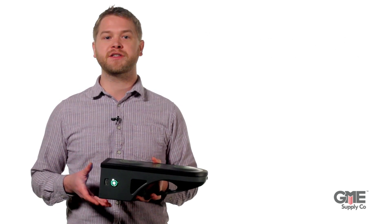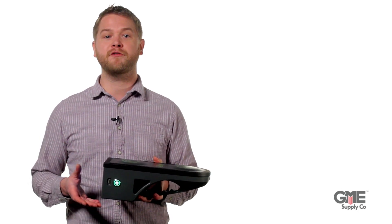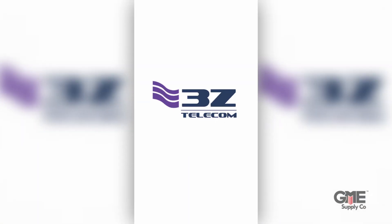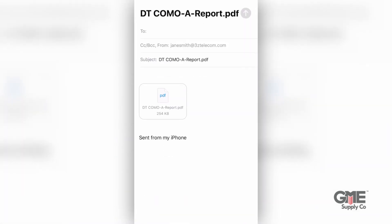Report generation and sharing could not be easier. First, make sure the antenna is correctly aligned using RF Vision's augmented reality and bullseye targeting system. Refer to our other video for more detailed instructions on this process. Then technicians can simply click the disk icon on the device, save a PDF report, and share it from a mobile device in real time.